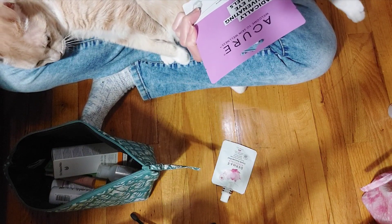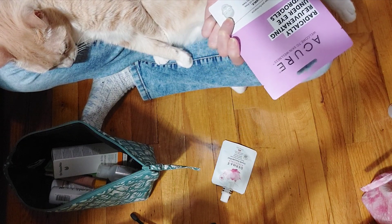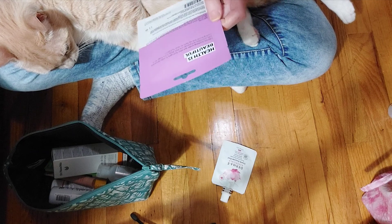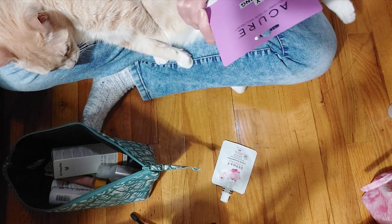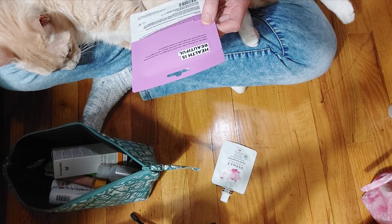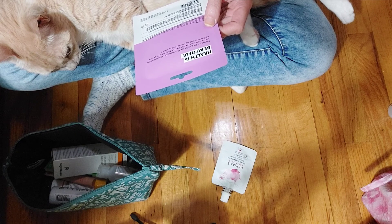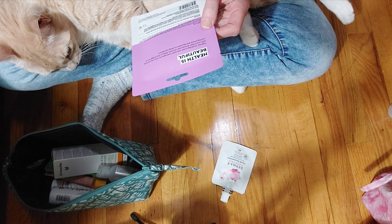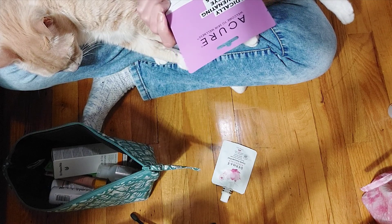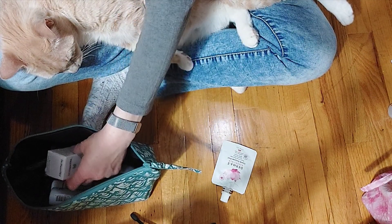Next up is A Cure Radically Rejuvenating Under Eye Hydro Gels — these are the same product that was in the other bag from Pacifica. You put them in the fridge, take them out, put them under your eyes for 15 to 20 minutes, then throw them away, and supposedly you look better. I don't think this is for me, so that goes in the giveaway.